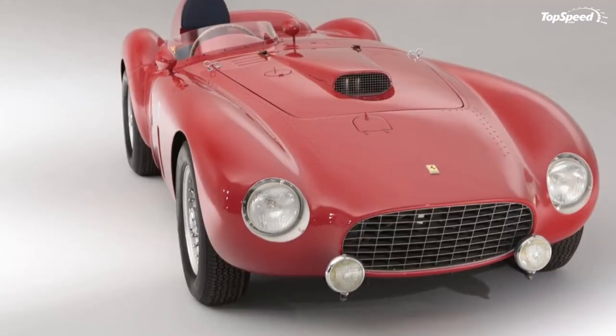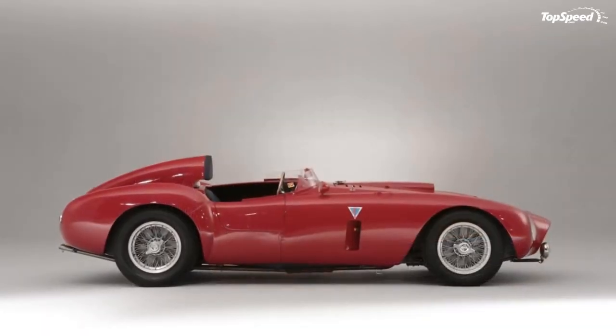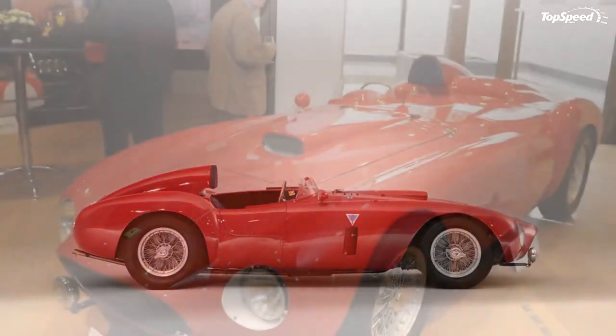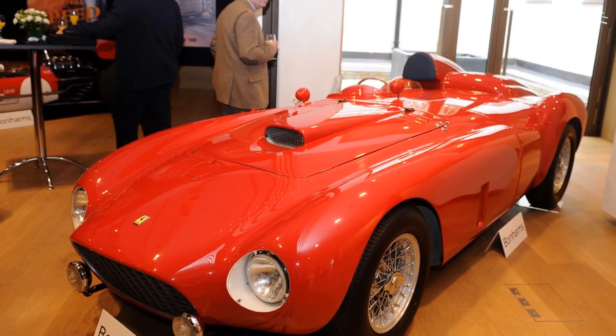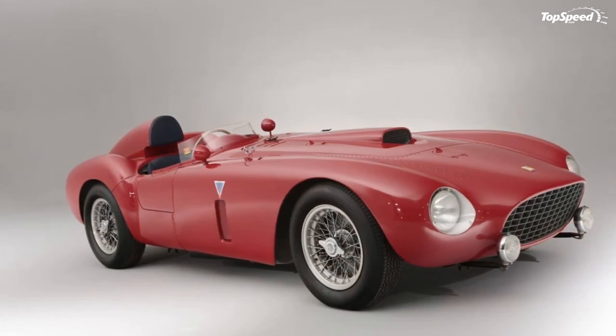Love it: Monstrous V12 engine that's louder than loud, the most powerful car of its time, one Le Mans win that year ahead of the D-Type. Leave it: You need the skill of Froylán González to properly drive one, and the pockets of Nick Mason to afford one. If you liked this video, please share your thoughts in the comments below and don't forget to hit the subscribe button.